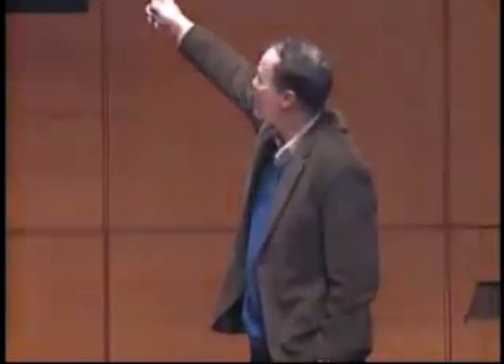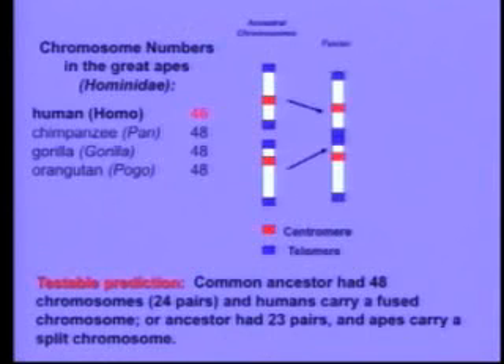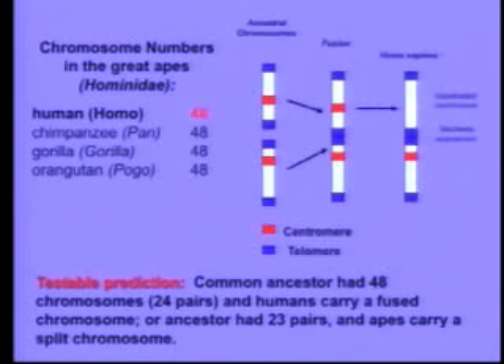So how would we find it? Biologists in the room will know that chromosomes have markers called centromeres, which are DNA sequences used to separate them during mitosis. And they have DNA sequences on the end called telomeres. What would happen if a pair of chromosomes got fused? The fusion would put telomeres where they don't belong — in the center of the chromosome — and the resulting fused chromosome should actually have two centromeres. One of them might become inactivated, but nonetheless it should still be there.